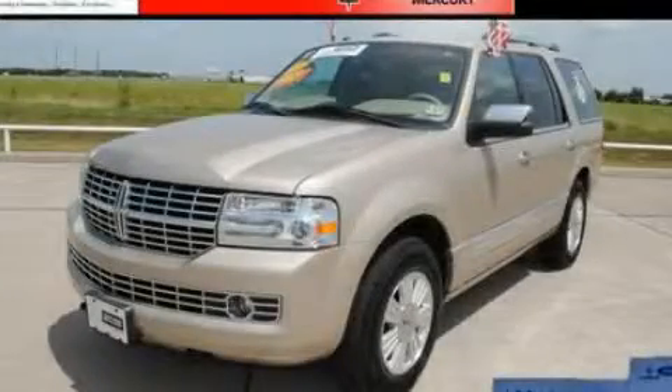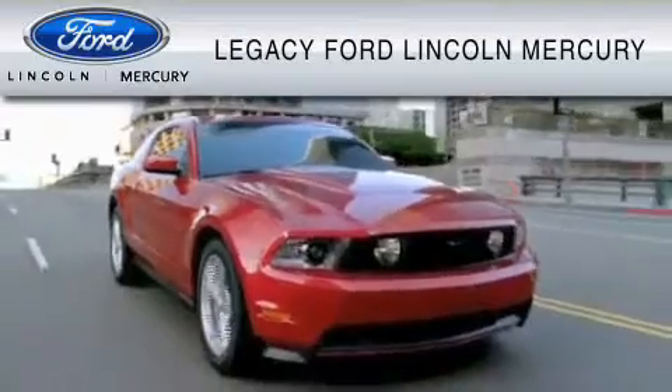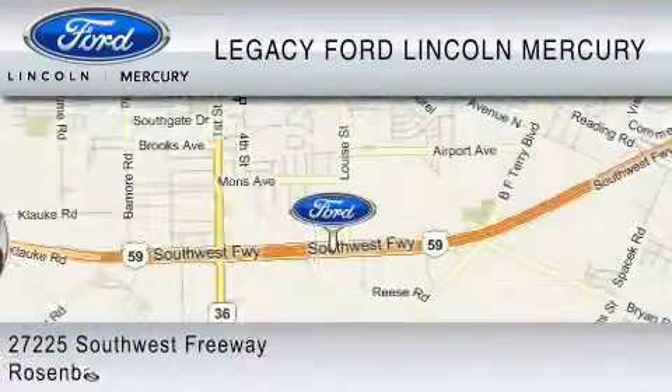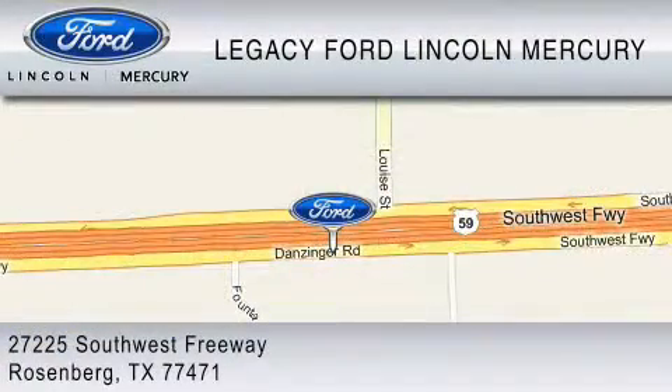We invite you to contact us today to learn more about this vehicle. Legacy Ford Lincoln Mercury is dedicated to do everything possible to ensure that the experience you have selecting your vehicle is as pleasant as possible. We are located at 27225 Southwest Freeway in Rosenberg.